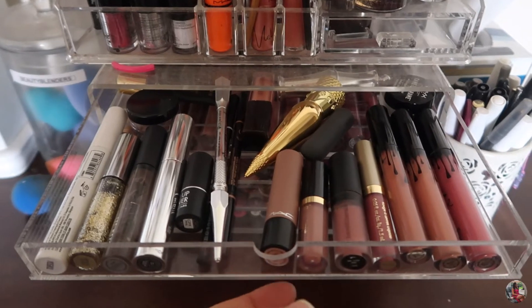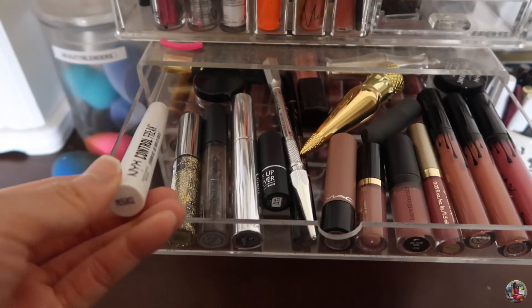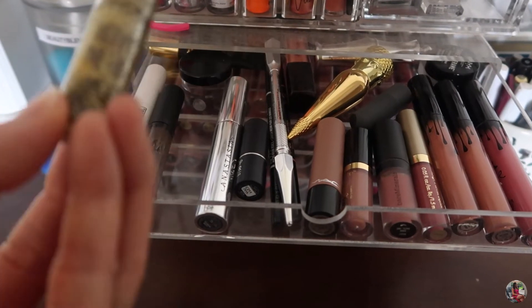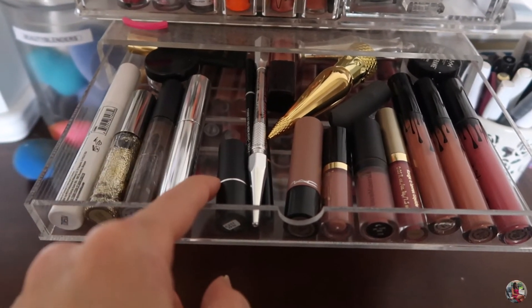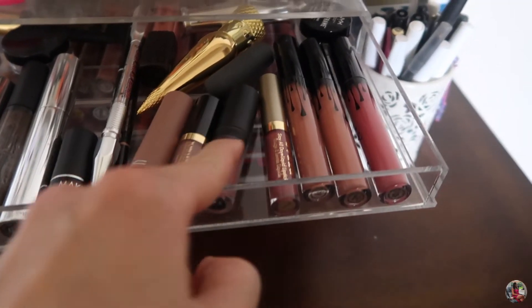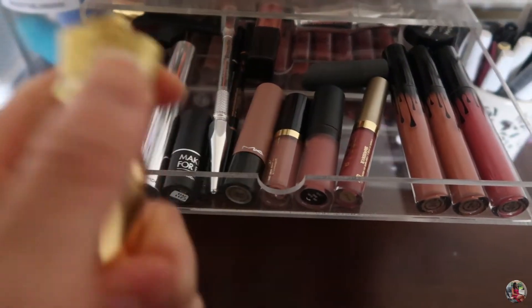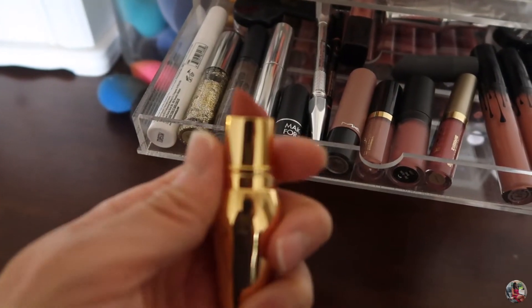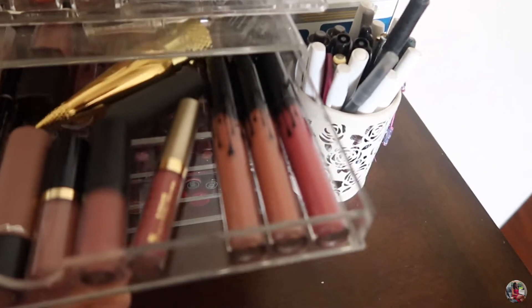In the top drawer I have some of my eyebrow stuff: the NYX Control Freak Brow Gel, the Urban Decay Heavy Metal Glitter Eyeliner, and some Anastasia products. I also have some lipstick samples and a Saint Laurent YSL lipstick that I got for Christmas — it's not something I would wear but it's good to have. I also have some Kylie liquid lipsticks in here.